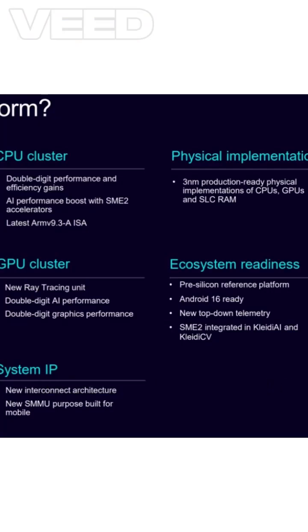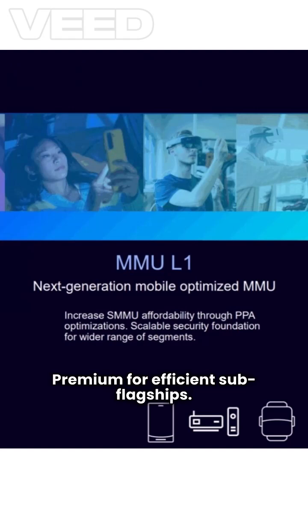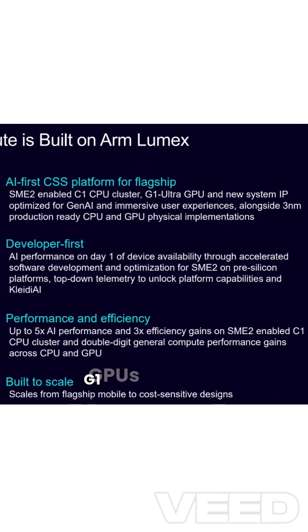The LUMIX CSS supports up to 14 CPU cores with 4 types: C1 Ultra for flagship performance, C1 Premium for efficient sub-flagships, C1 Pro designed for sustained workloads, and C1 Nano for ultra-low power, along with Mali G1 GPUs that scale up to 24 shaders.